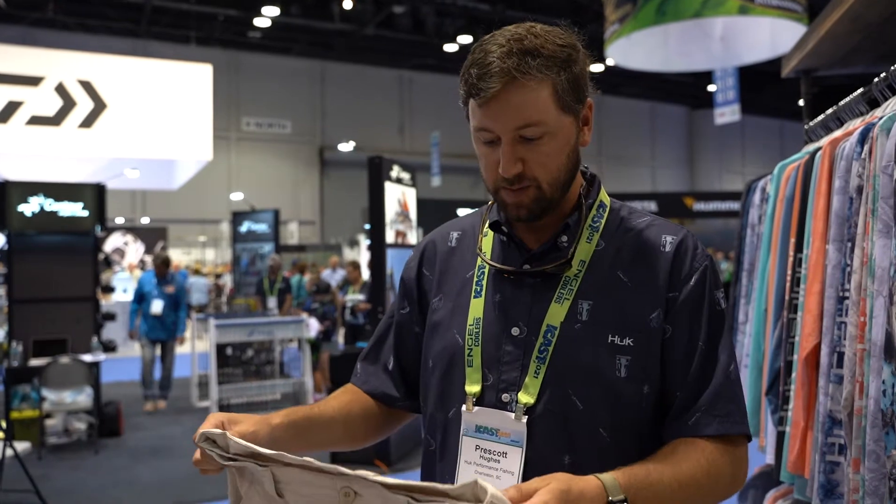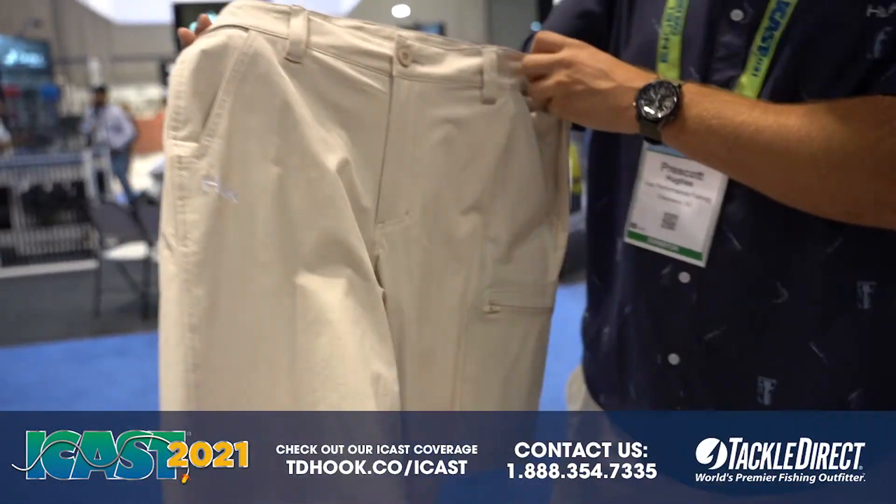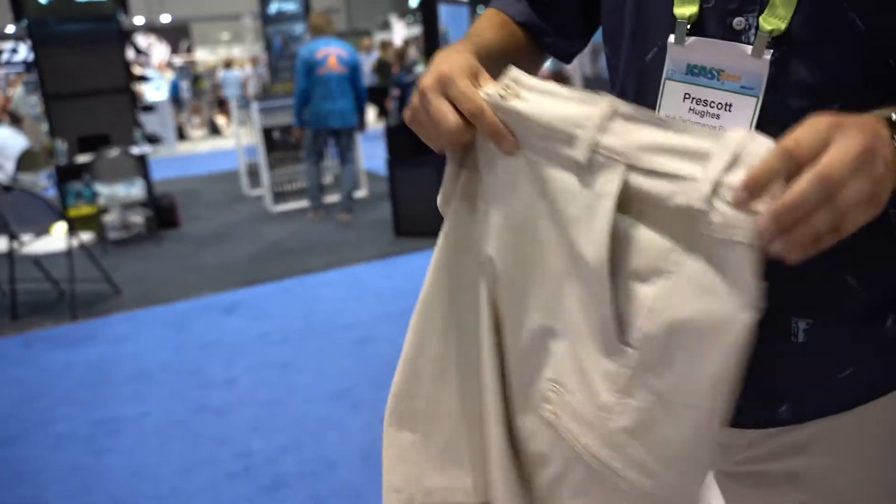How's it going? This is Prescott from Hook Fishing Apparel, here to tell you a little bit about our Next Level Short. This is one of our best-selling shorts and has been around since the start.